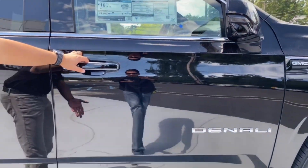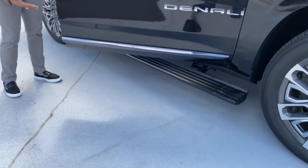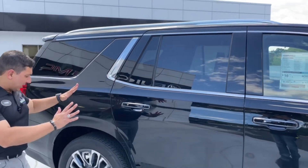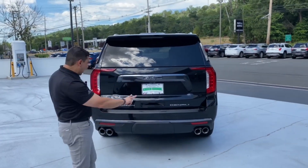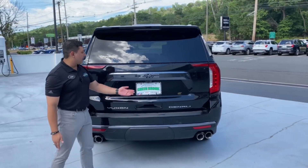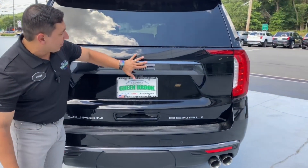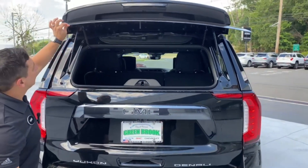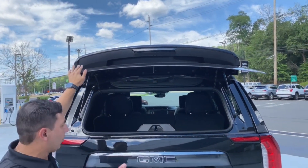Once we open the door, we'll see how the step comes out for easy access to the vehicle. In the back of the vehicle, we see the beautiful tinted windows for privacy for the passengers in the back. The amazing Ultimate Denali. Continuing here in the back with the quad exhaust. We also have the Yukon and Denali badging right here on chrome in the back. We have the camera with the washer to keep the camera nice and clean. There is a little button right here at the bottom that allows you to pop just the glass portion of the tailgate for easy quick access if you don't want to open the whole tailgate.